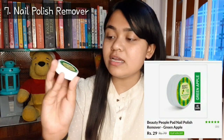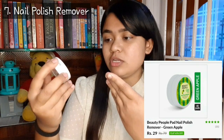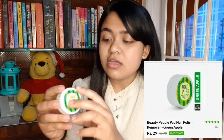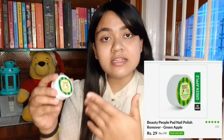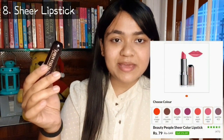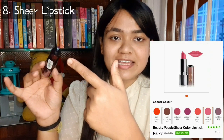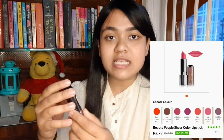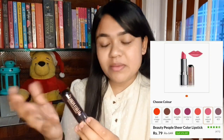Next I ordered a nail polish remover — this is Beauty People's nail polish remover. It is basically sheets in a circle shape which you can use to remove nail polish. It has 40 sheets. MRP is 149 rupees and this price was 79 rupees. This is also very affordable.